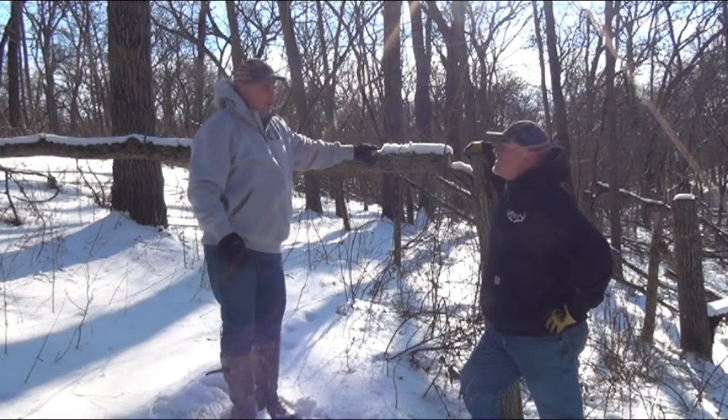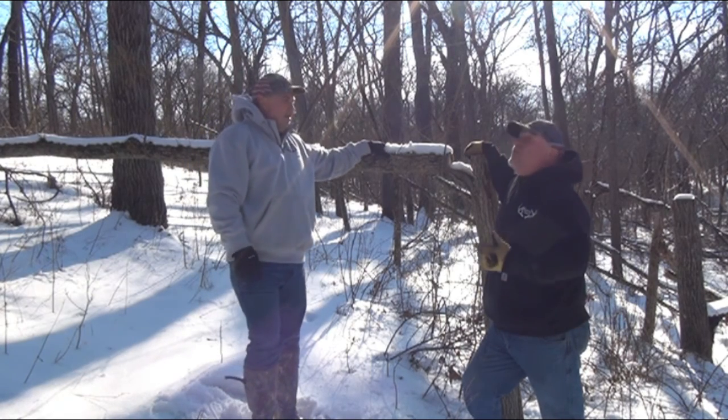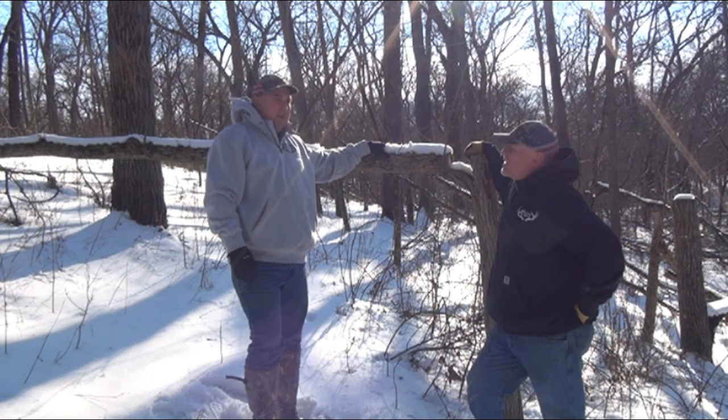Tim, here we are out in the woods. It's two-thirds of the way through January and it's a pretty cold day, although it's sunny and other than the wind it's pretty nice out here. Yeah, it is a nice day.